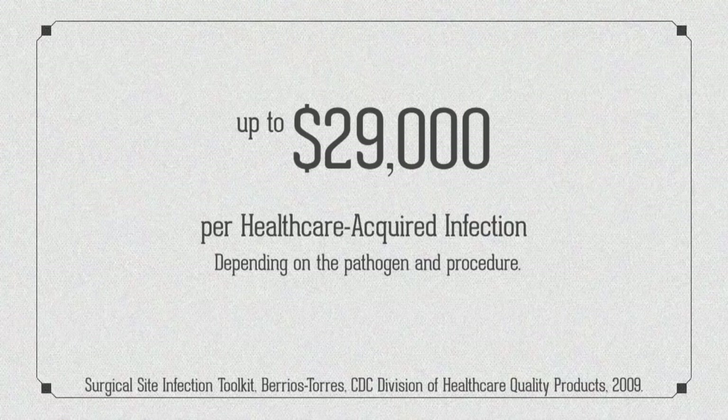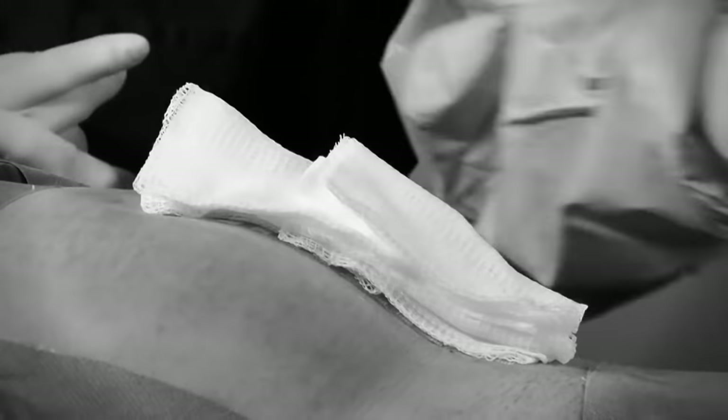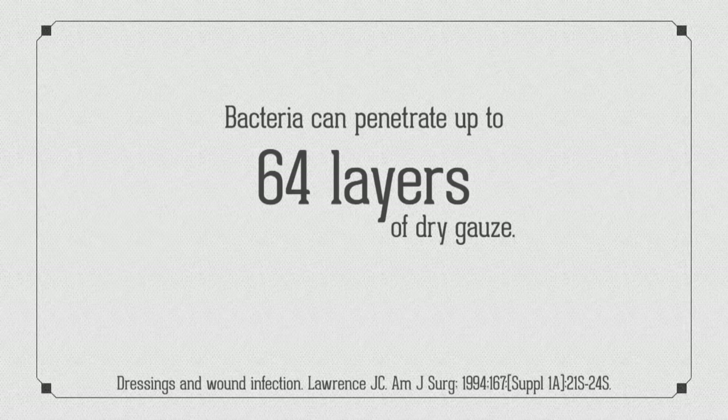A single surgical site infection can cost a facility up to $29,000 per healthcare-acquired infection, depending on the pathogen and procedure. Nurse Marsha would have to use 64 layers of gauze to get the same level of protection against viral and bacterial infections as the Tegaderm Plus Pad film dressing.